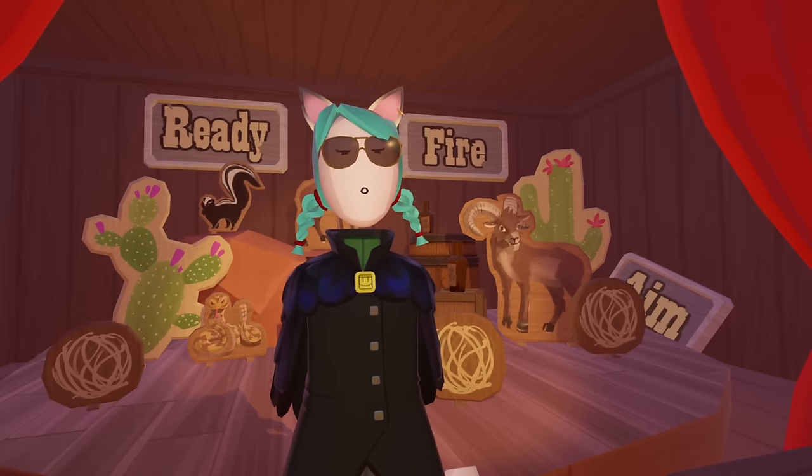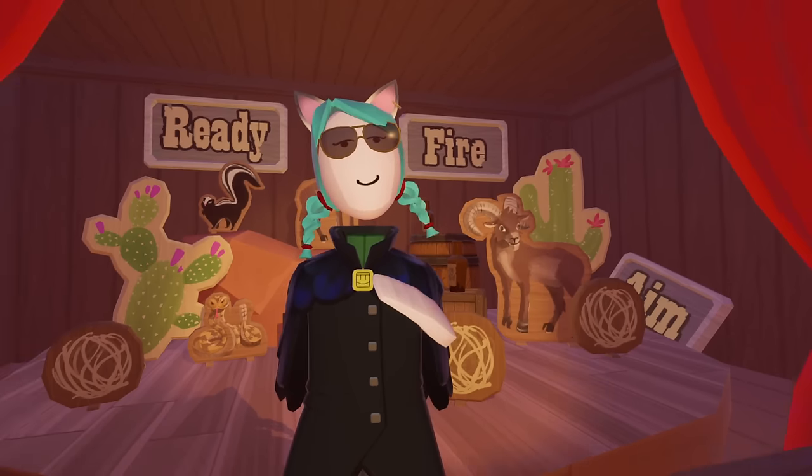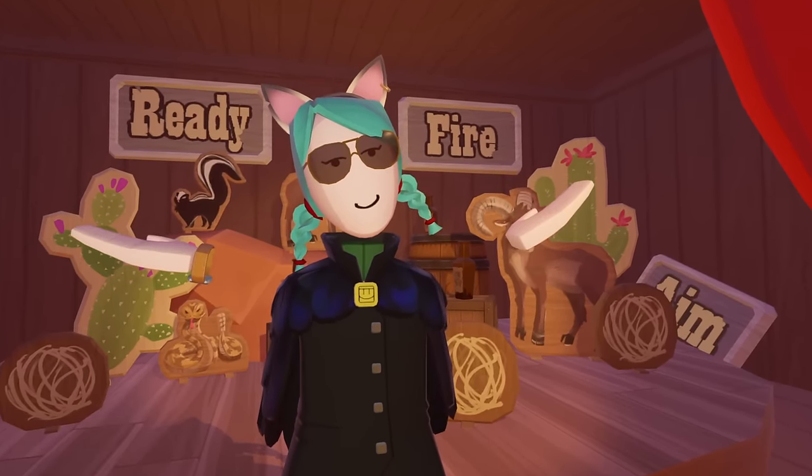Number 16. In the newest Rec Room original Showdown, there's a practice shooting range at the start. You probably didn't realize, but the saying on the wall reads: 'ready, fire, aim.' This is actually Rec Room's business slogan, and they use it all the time when describing their own approach to the game. I take it to mean: get those game updates out and fix what's broken later.